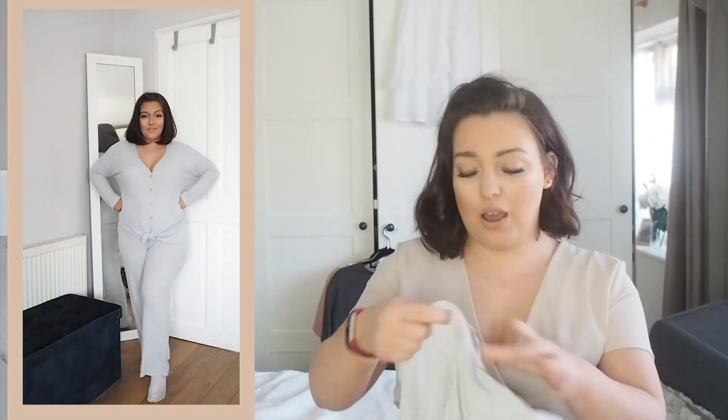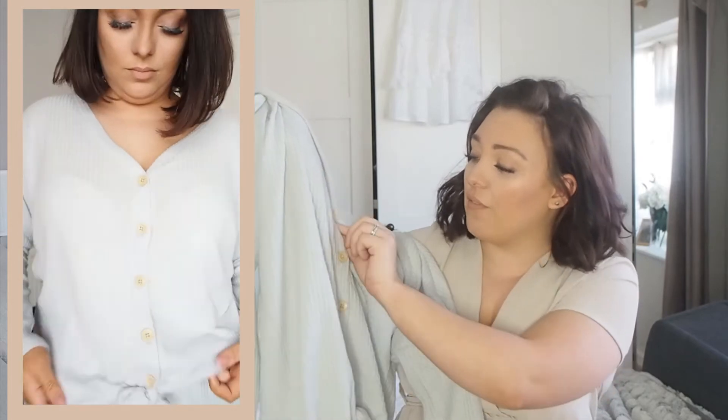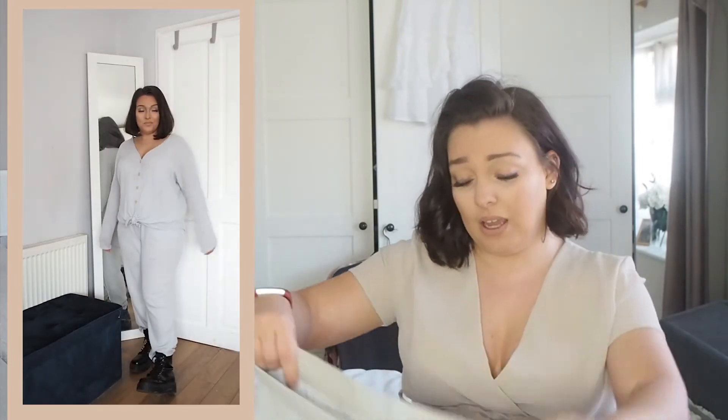My next look is loungewear. I'm wearing this loungewear set from Primark — they have a new range out called Wellness, and the fabric is just so soft and lovely. I love the buttons which are very bamboo-ish. It's a matching set and just so comfy, which is exactly what you want as a mum. To jazz it up, I pair it with my biker boots rather than trainers, which gives it a little something different — but you can also just put trainers with this and be completely comfy.